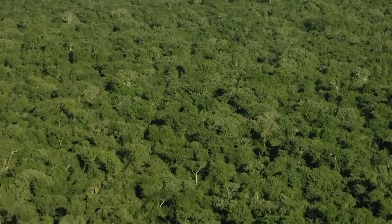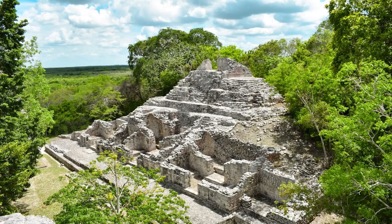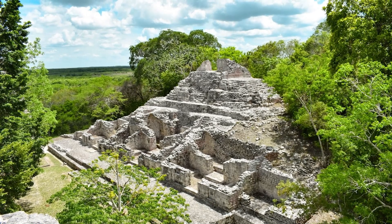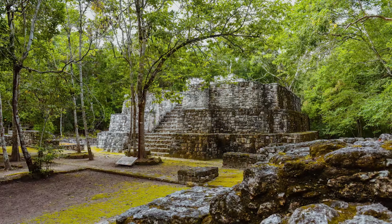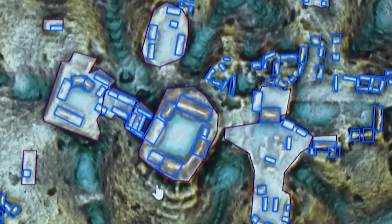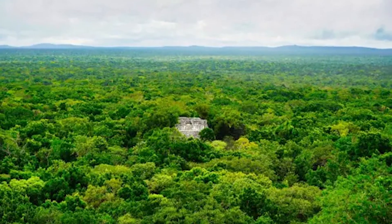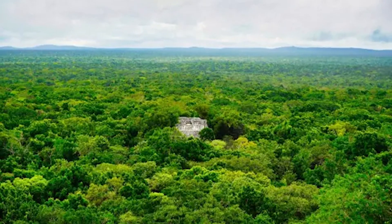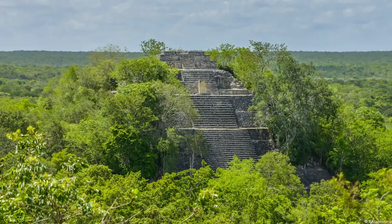Valeriana's discovery is more than a headline — it's a game-changer. It shows that the Maya were far more widespread, urbanized, and organized than we once thought. With technology like LiDAR, we're now seeing a fuller picture of their world, one city at a time. And Valeriana? It's a striking reminder that there's still so much left to uncover about the incredible civilizations that came before us.